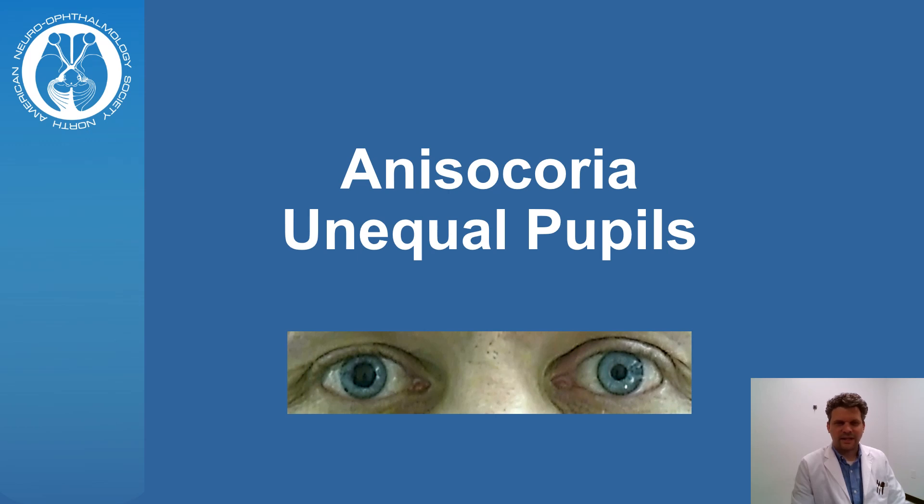Hi, I'm Scott Haynes and I'm a neuro-ophthalmologist at Virginia Commonwealth University. Anisocoria is a medical term for unequal pupil sizes.